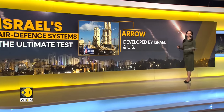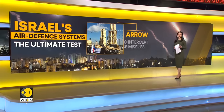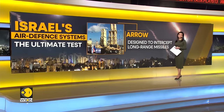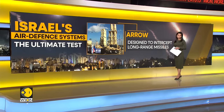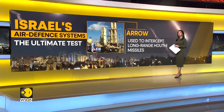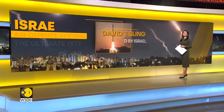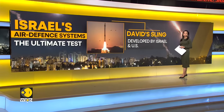The Arrow system, developed with the US, operates outside the atmosphere and is designed to intercept long-range missiles, including the types of ballistic missiles Iran launched. This system has also been used in the current war to intercept long-range missiles launched by Houthi militants in Yemen.